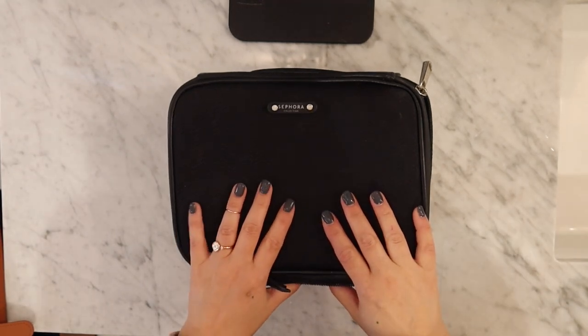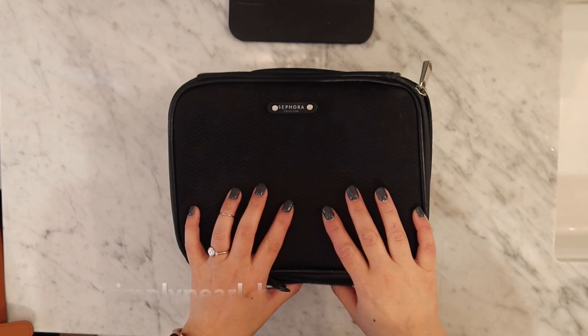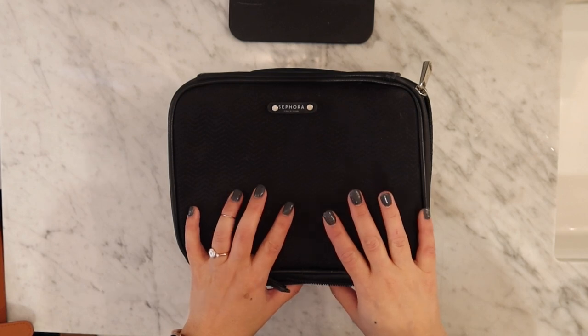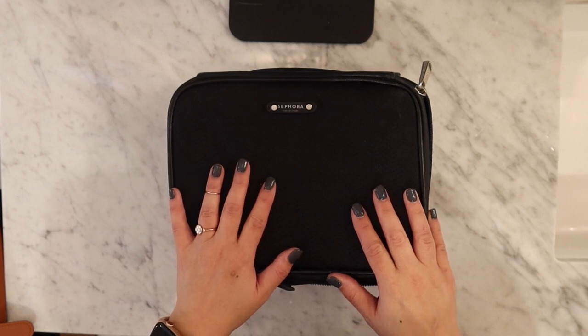Today I thought I would go over what I pack for a weekend getaway. I am going to be mostly doing a no makeup makeup look, but there are a couple of foundations that I am testing. So I thought you might like to come along with me as I pack.